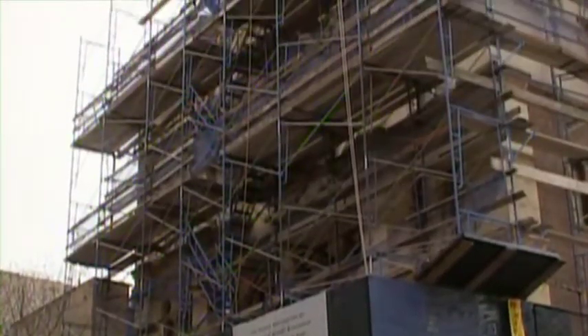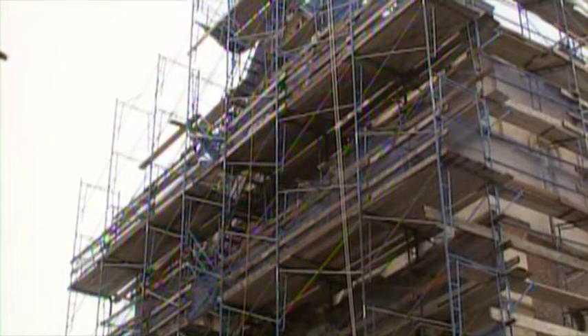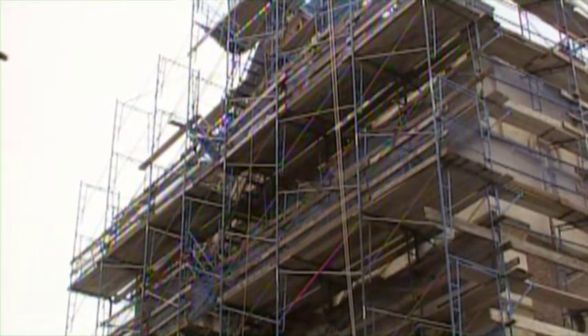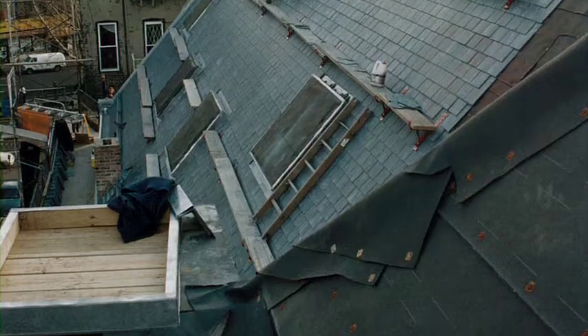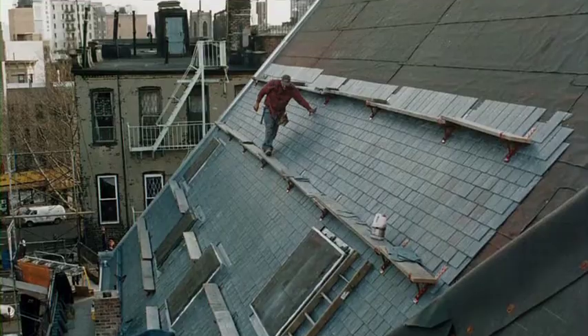The Eldridge Street Project's goal was to restore and preserve this building in an authentic way. It took 20 years and close to $20 million to bring it back. We had to be very strategic in the beginning — the first step was really just securing the building.